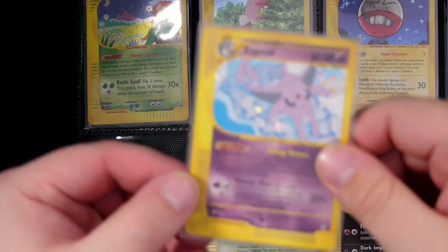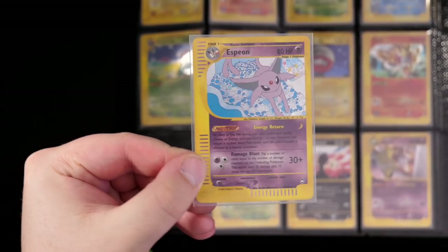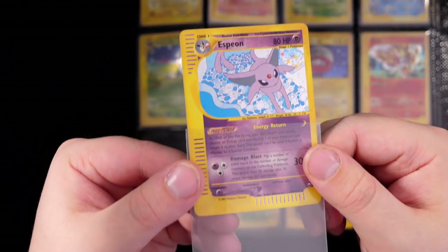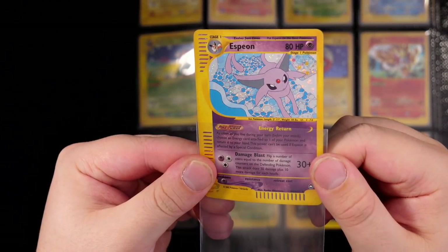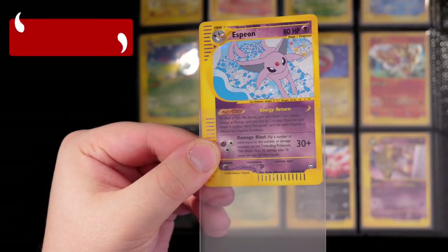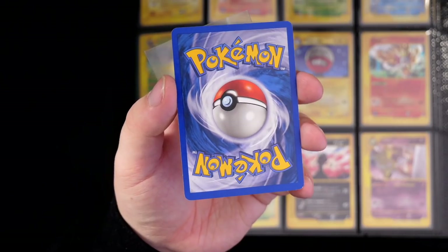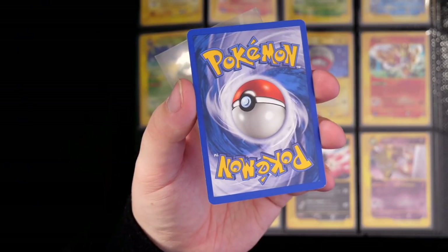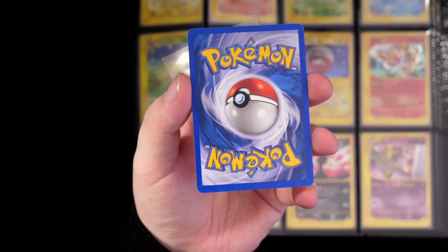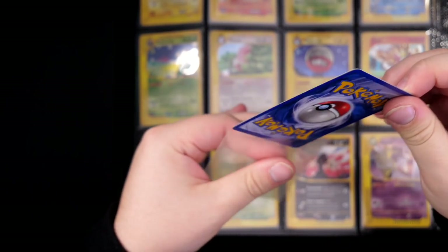I'll show you the Espeon — I'll take it out so this doesn't happen again. Look how beautiful these cards are. Espeon is obviously one of my favorite Pokemon of all time, definitely in my top three. And this card is definitely up there with one of the best Espeon artworks. Look at that — where even is it? It's like it's in Greece or something, like Santorini. These cards are not all in PSA 10 condition. This one right here is really good though — this probably could get a 9, maybe. Definitely an 8, maybe a 9. I'm not sure if I'm even going to grade them.